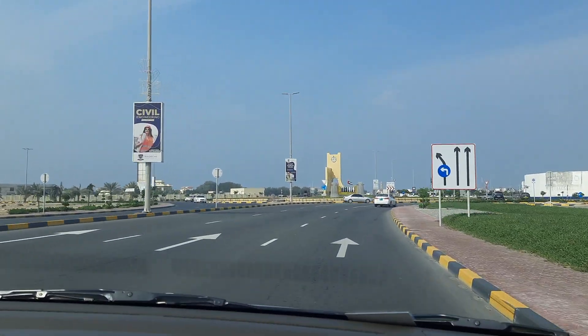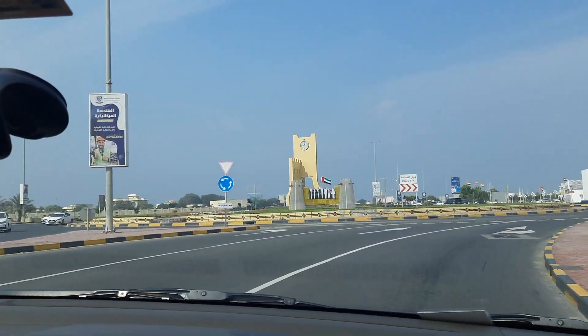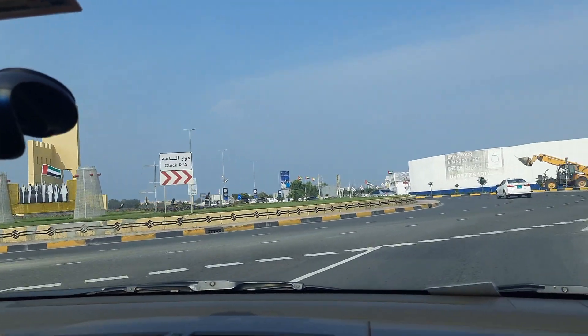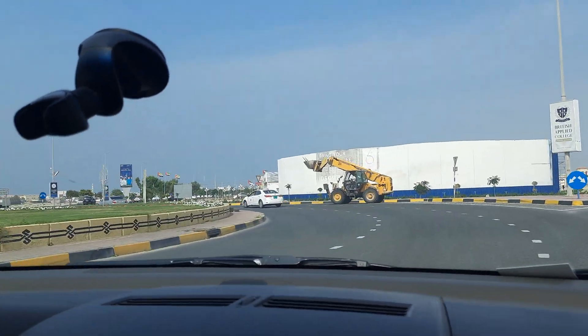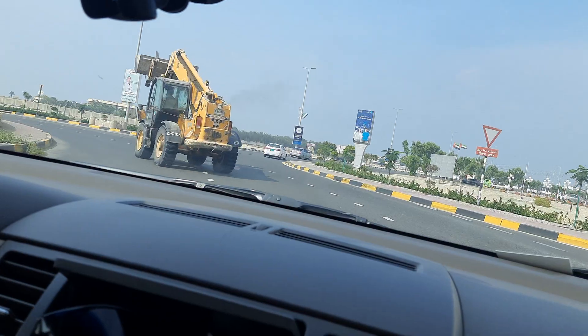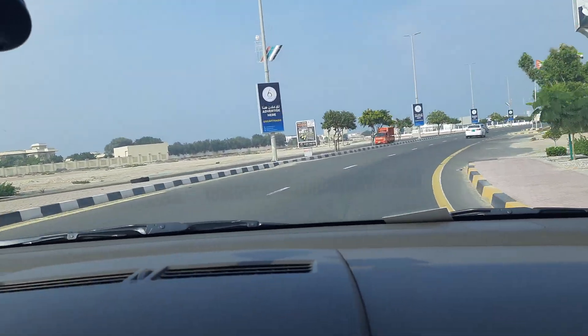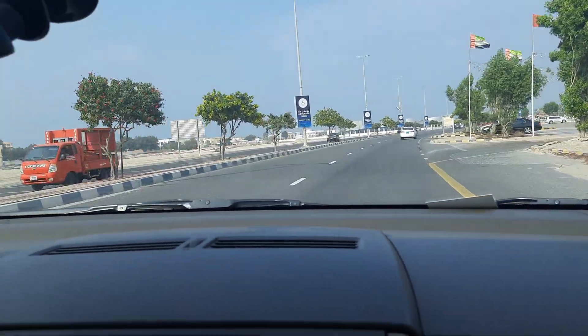This is Omalkuin roundabout and we will exit the roundabout now, going straight. We are going straight in the roundabout. This is called King Faisal Road.